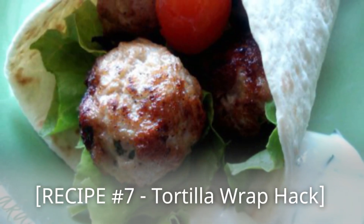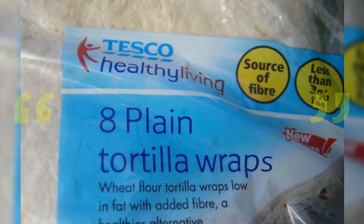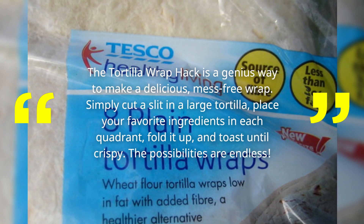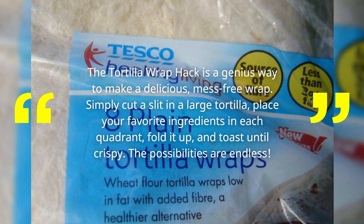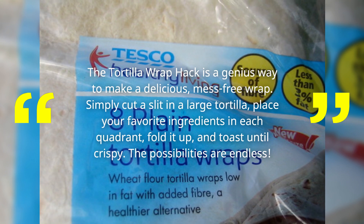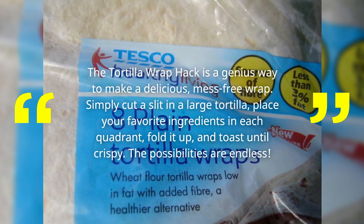Recipe Number 7: Tortilla Wrap Hack! The tortilla wrap hack is a genius way to make a delicious, mess-free wrap! Simply cut a slit in a large tortilla, place your favorite ingredients in each quadrant, fold it up, and toast until crispy! The possibilities are endless!